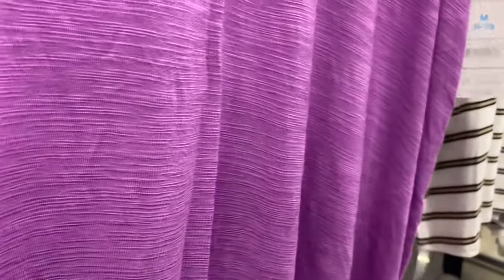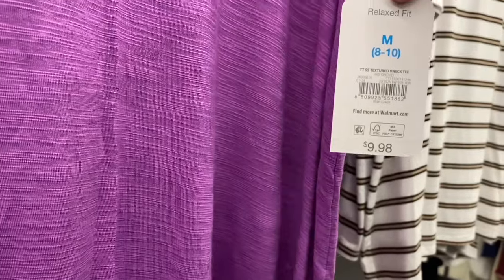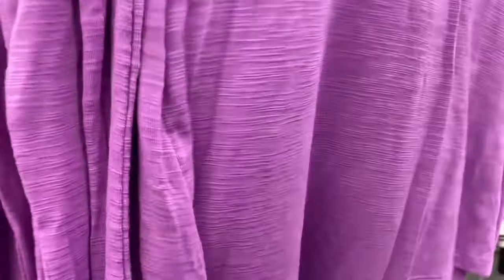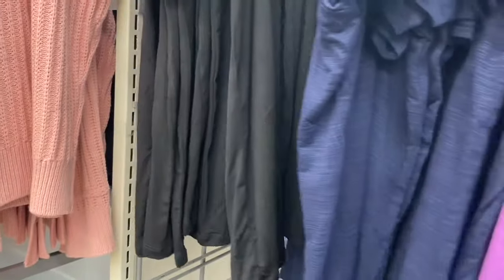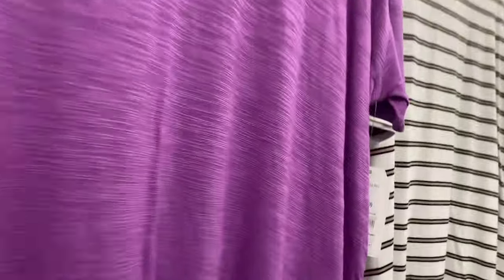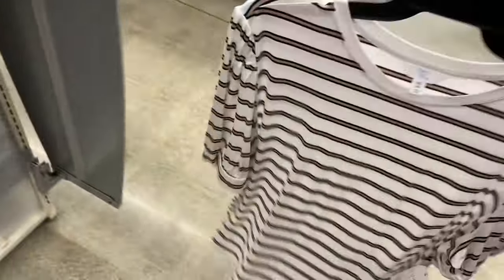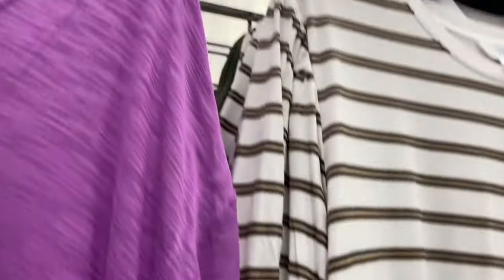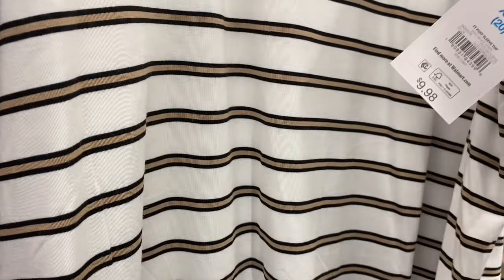The ones on the left are different from the one on the right — it's a Textured V-Neck Tee for $9.98 by Time and True. It's heathered, a nice basic top you could wear with a necklace. It also comes in blue or black. The one on the right is a Puff Sleeve Top for $9.98 — it gathers on the sleeves. It also comes in green.